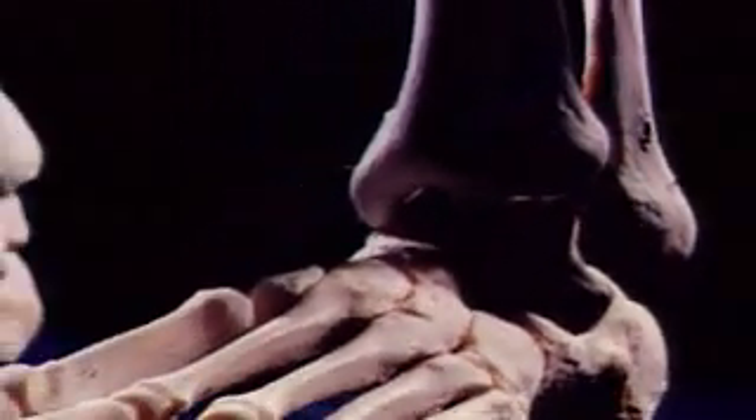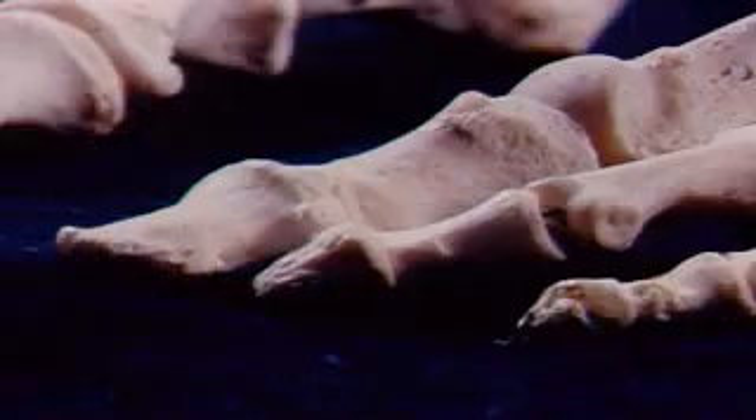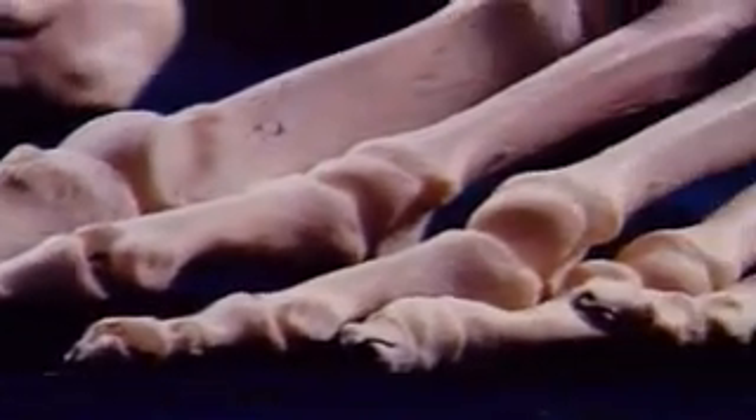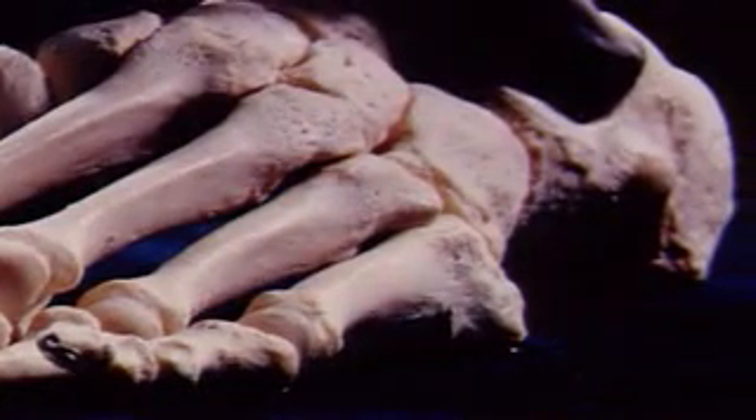Our bony frame is held up by our legs, the strongest bones in the body — they can support up to one ton of weight. The foot bones are an exact counterpart to the bones of the hand, but shaped for different purposes. Stubby toes provide springiness. Arched bones spread the weight of the body, which is transmitted through the massive heel bone.